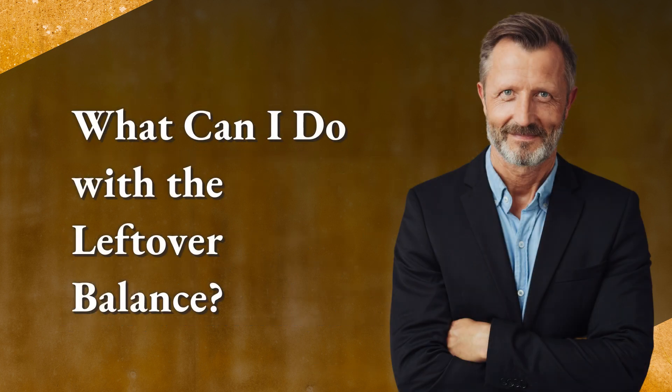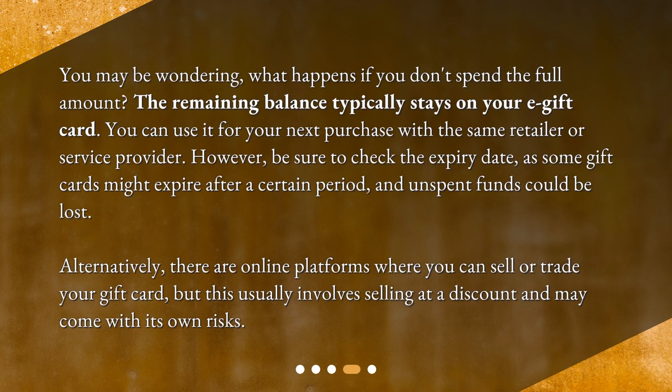What can I do with the leftover balance? You may be wondering what happens if you don't spend the full amount. The remaining balance typically stays on your e-gift card, and you can use it for your next purchase with the same retailer or service provider. However, be sure to check the expiry date, as some gift cards might expire after a certain period and unspent funds could be lost. Alternatively, there are online platforms where you can sell or trade your gift card, but this usually involves selling at a discount and may come with its own risks.